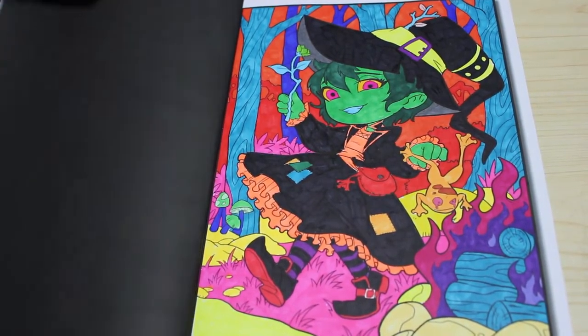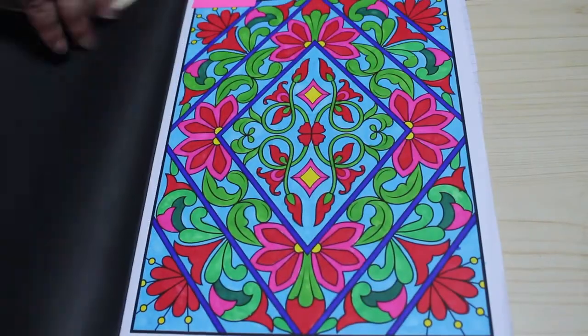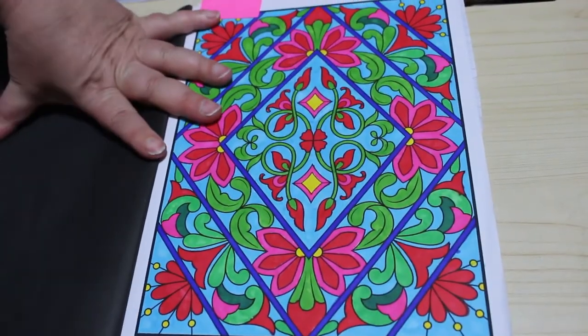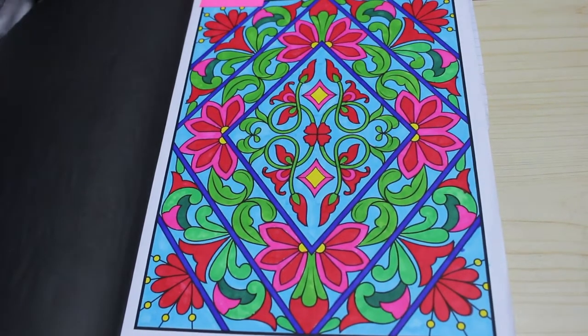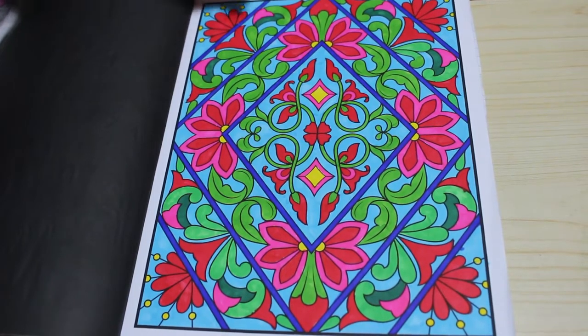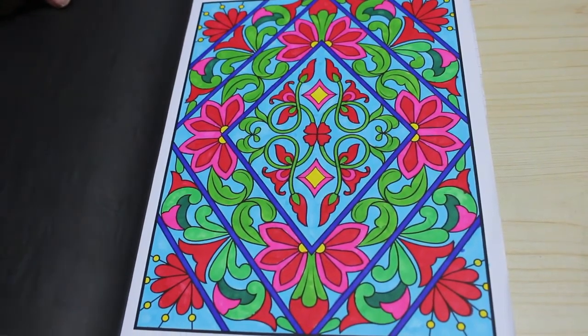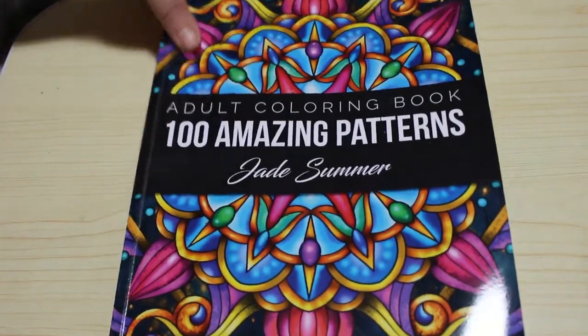Back to the pattern books — I did one in 100 Amazing Patterns. I have no idea what I did this with; probably Shuttle Art markers again because I really went mad with them. It may have been something else, but I think it was looking at it. I did enjoy that one — I really love my patterns.